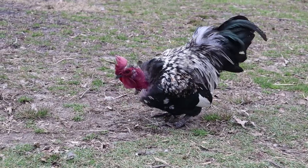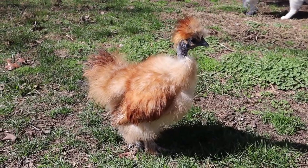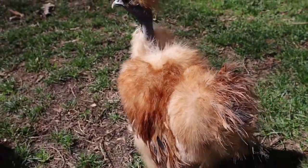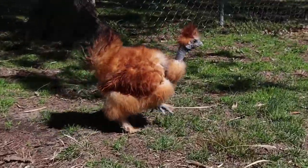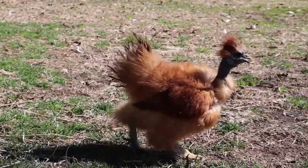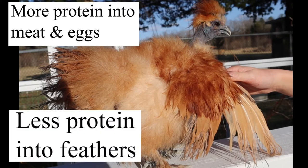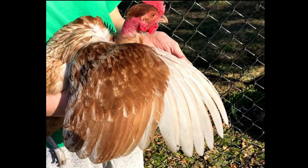A naked neck is something that can be bred into any breed through generations of selective breeding. The most popular example would probably be the naked neck silky, commonly called showgirl silkies. Naked neck silkies are actually recognized by the American Bantam Association. It is thought, with a lot of evidence, that naked neck silkies lay more eggs than regular silkies because they are putting more protein into their eggs than their feathers, and this would apply to a naked neck of any breed.